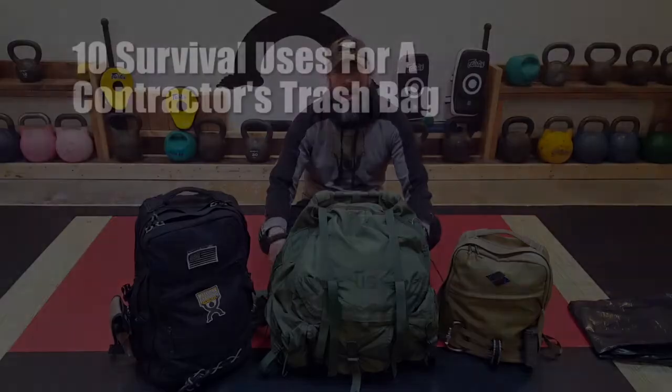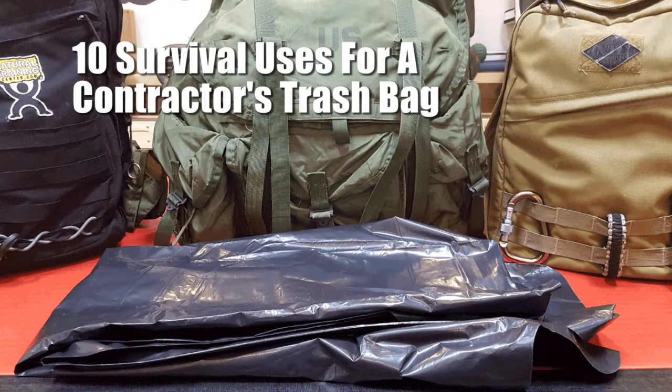Hello, it's Elder here. I recently wrote an article on top 10 reasons why you may want to consider having a contractor's trash bag with you in your go bags and survival kits.